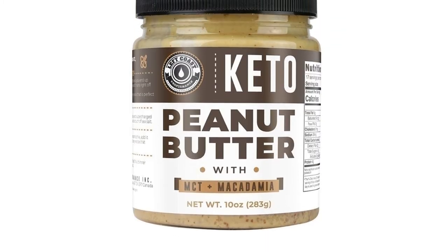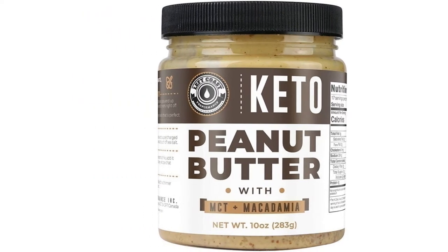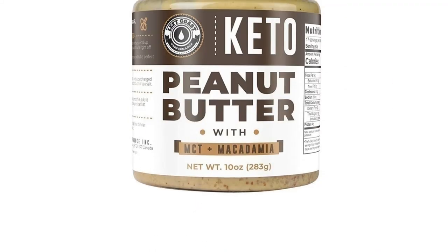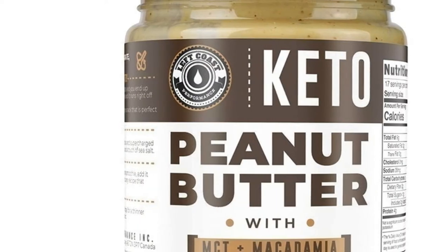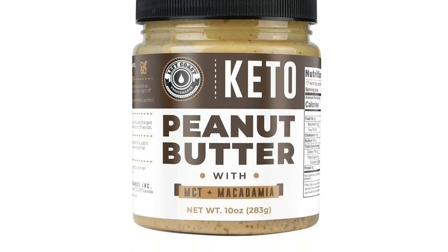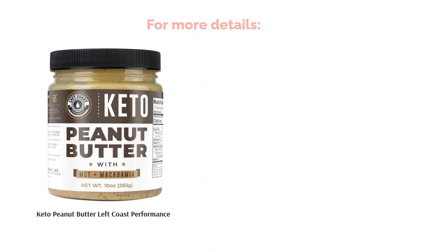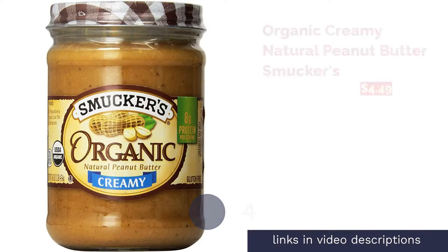Reviewers complained that the product had a very runny consistency and that sometimes even stirring did not help. Many reviewers also felt the jar was too small to justify the price. Some mentioned it's best to add a keto sweetener since it was a little lacking in flavor. However, reviewers loved that it was easy to spread, good in smoothies, and great for dipping celery sticks. Many were also impressed that this peanut butter contains only one net carb yet still tastes good.